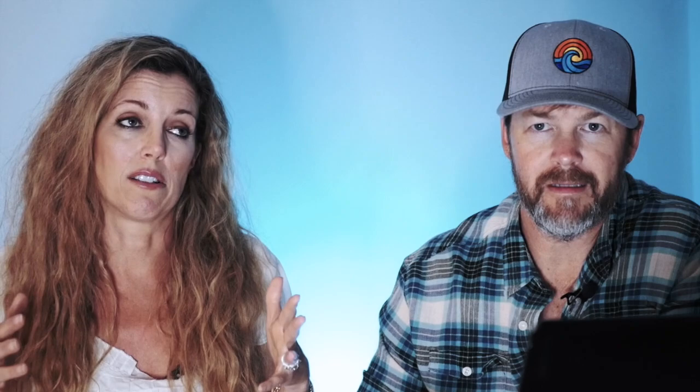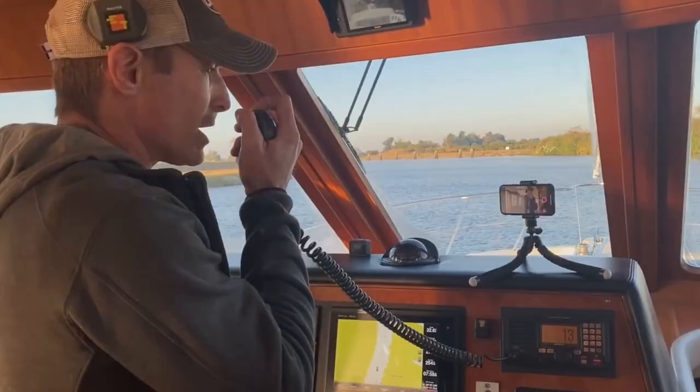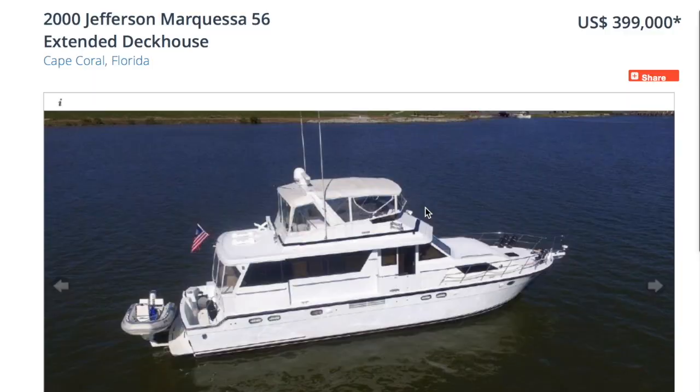Right now we're just trying to narrow in on what our dream boat is. We've gotten several suggestions saying look at the Jefferson Marquesa. We've also fallen in love with a renovated Jefferson Marquesa from the channel Adventures of Olo — Colin Bridges, who was in broadcasting for Entertainment Tonight. He's such a great captain and so good on the VHF. Today we're looking at a 2000 Jefferson Marquesa 56, listed for $400,000. Those guys are on a Jefferson, and it's beautiful — they did a big renovation.